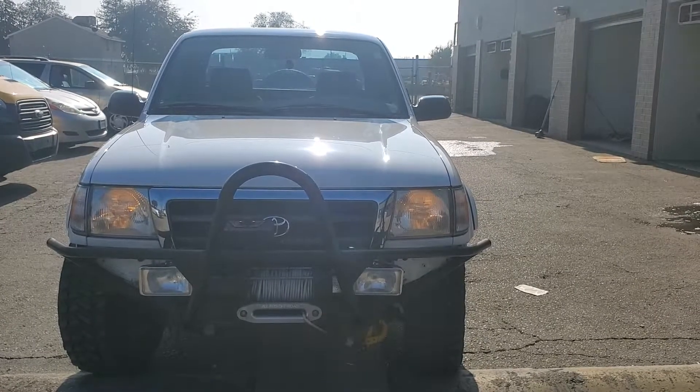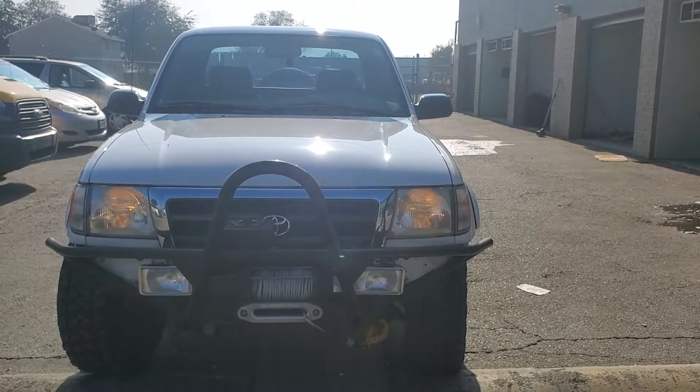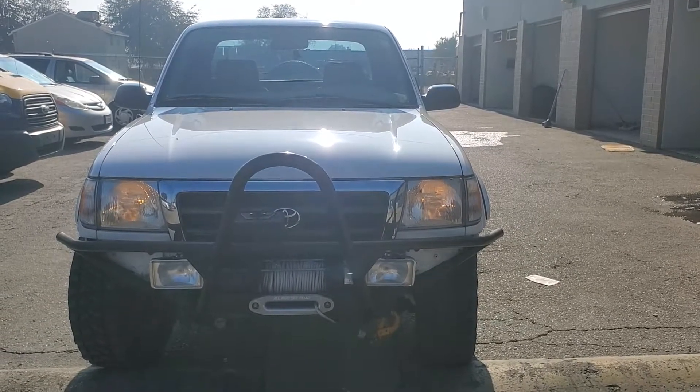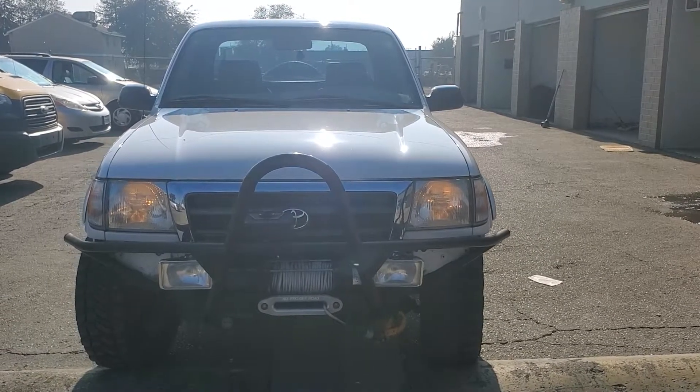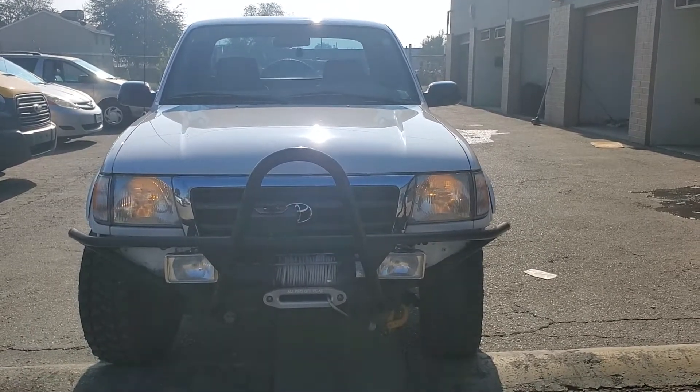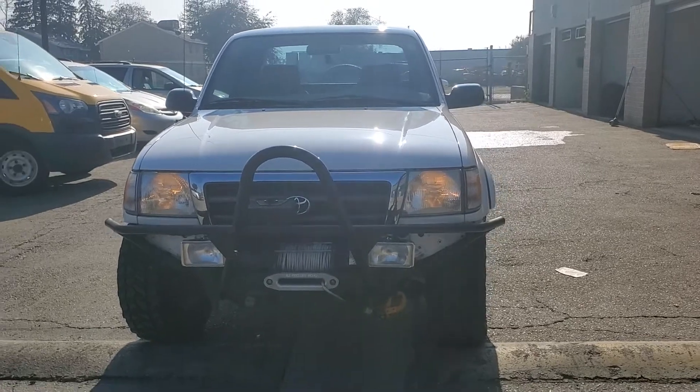Hi folks, this is Art Kelly, Excalibur Mobile Detail. This is a 2000 Toyota Tacoma V6. A customer has always been taking care of it, hand washing only since the day he got it.